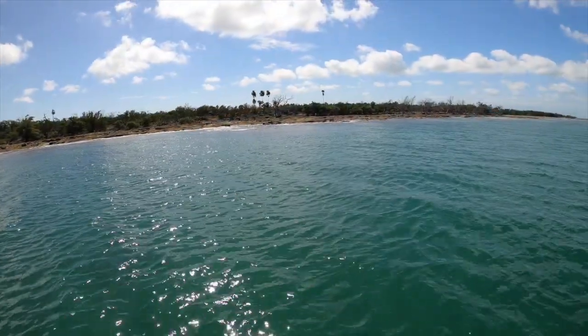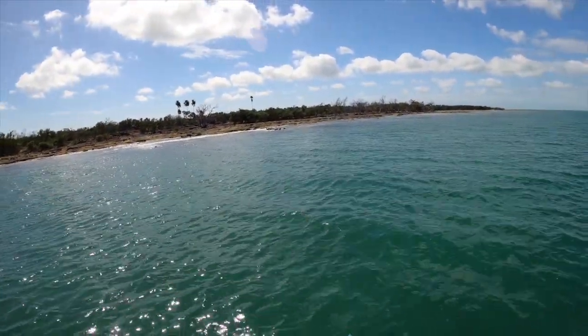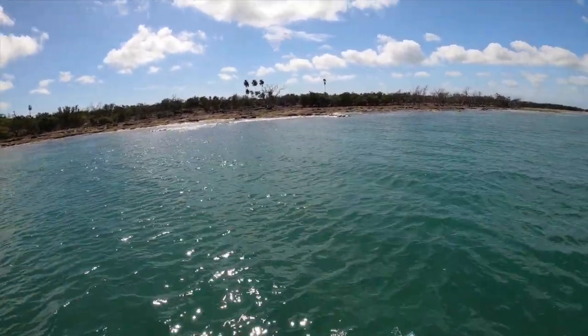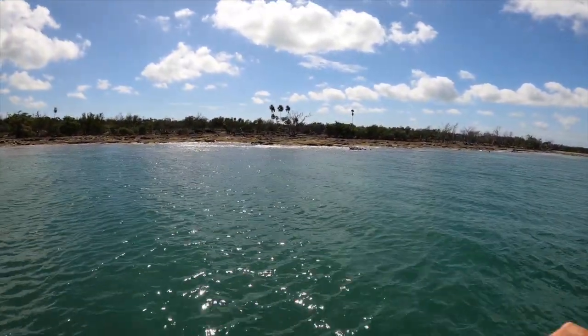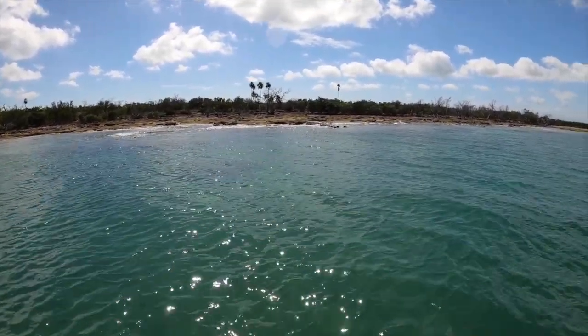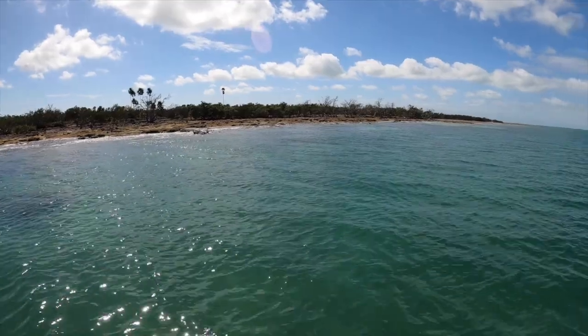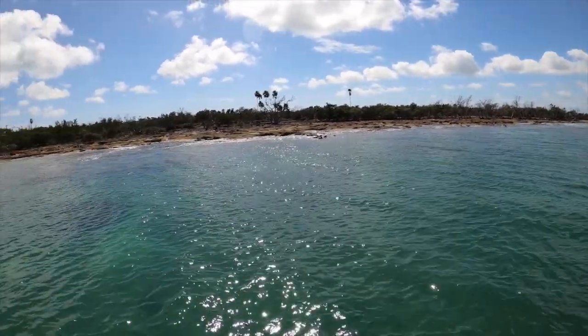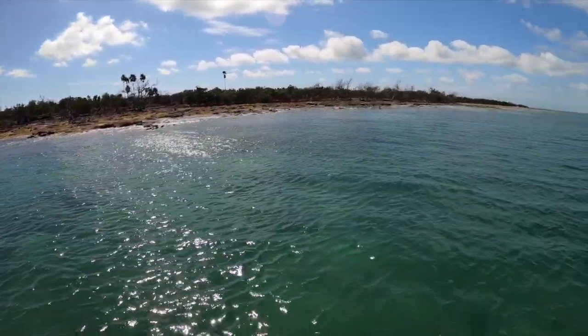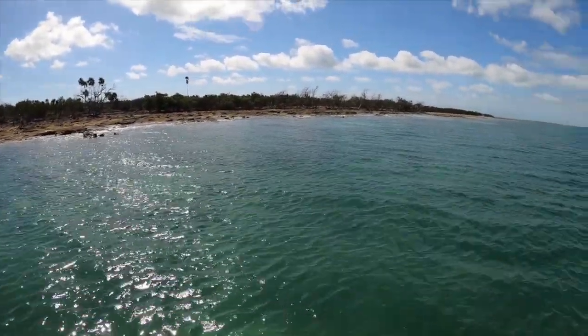The backside of Sawyer Key - I guess this is the gulf side - looks pretty desolate at low tide. But there are palm trees there, and palm trees usually mean really good high ground if you're ever in a real emergency and you need to find a place to camp. Palm trees are never in the salt water, or very rarely anyway, so that's always a good indication of nice high ground.